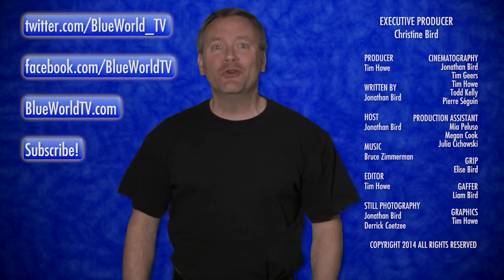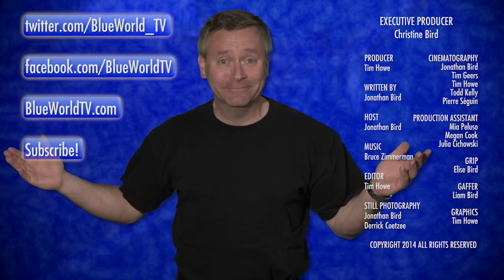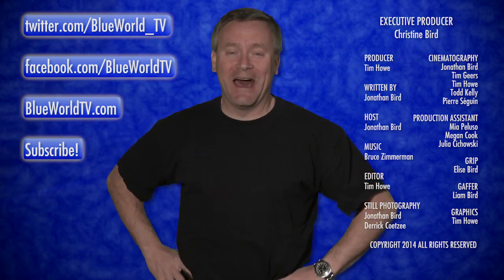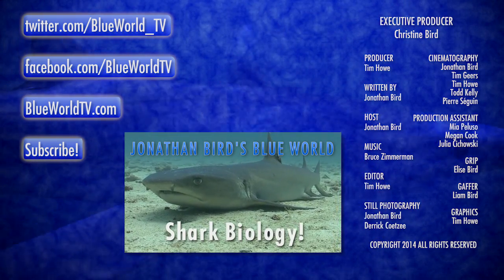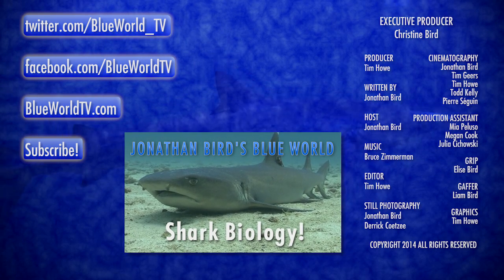I hope that all makes sense, and now you can see why sharks are out of sight! I'm Jonathan Bird, until next time, this is Shark Academy. And don't forget to check out our other shark-related videos on our channel!